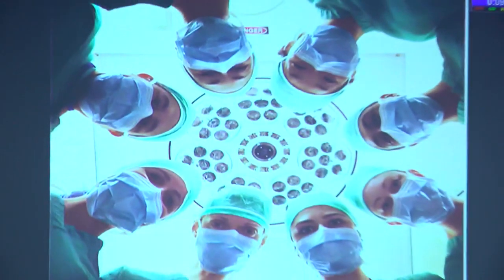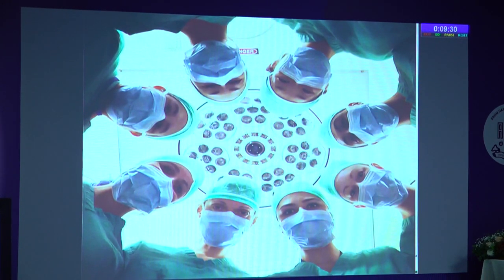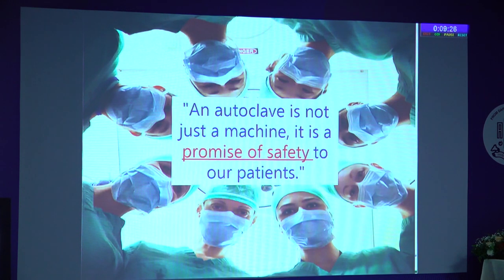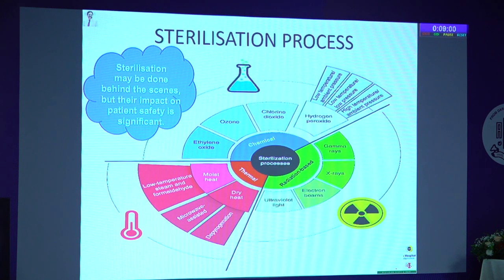Thank you, Kumaran, for this opportunity. I thank AOS for allowing this instruction course on sterilization. Most of us when we enter the theater are focused on the patient and the machines we handle. But the autoclave — this machine we hardly get to see — is not just a machine, it is a promise of safety to our patients. Even though sterilization may be done behind the scenes, its impact on patient safety is significant.